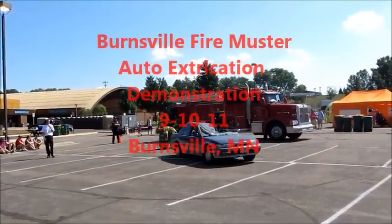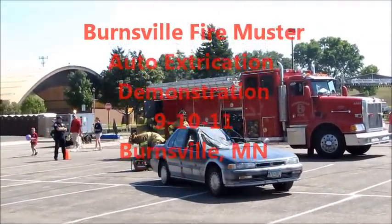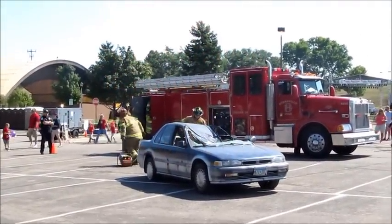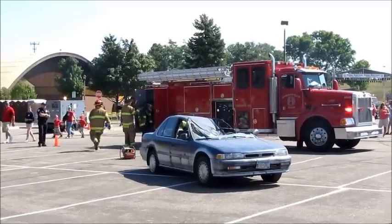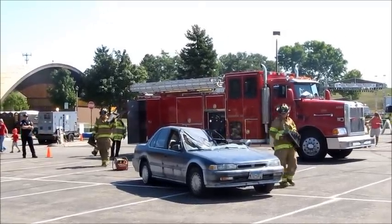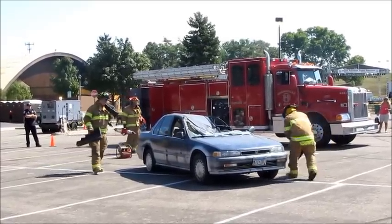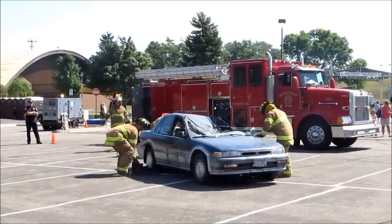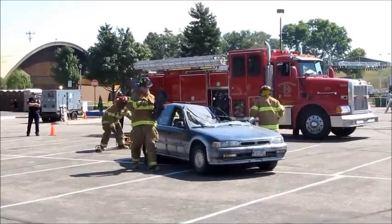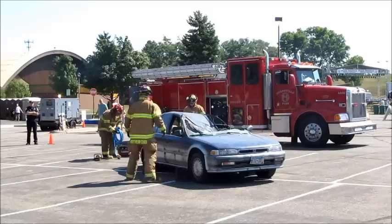You can see some of them standing around and looking around. One of the first things we take into consideration is our safety and the safety of anybody left inside the car. You can see the gentleman there stabilizing the car. When we start using the tools, that car is going to start rocking and rolling, so you carry a few step chocks that go underneath and land against the tires.